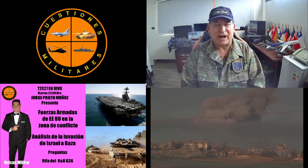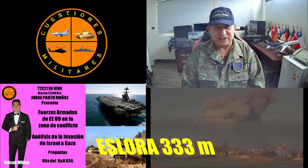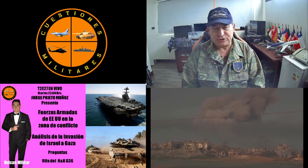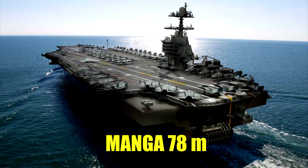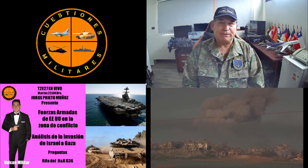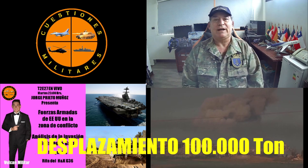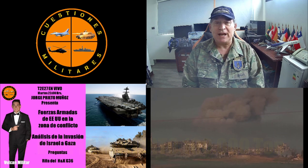La eslora es muy similar en ambos casos, solamente un metro de diferencia: 333 metros para el Gerald Ford versus 332 y fracción para el Eisenhower. La manga es 78 metros en ambos casos, medida en la plataforma. El desplazamiento también es similar: 100.000 toneladas para el Gerald Ford y 97.000 toneladas para el Eisenhower. No hay gran diferencia en cuanto a tamaño.